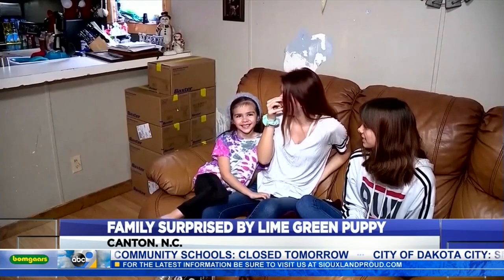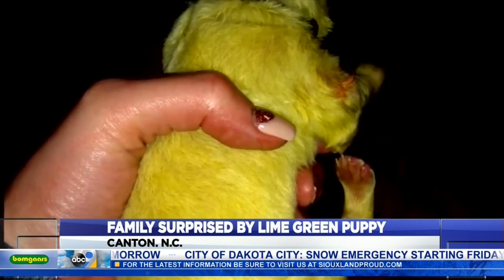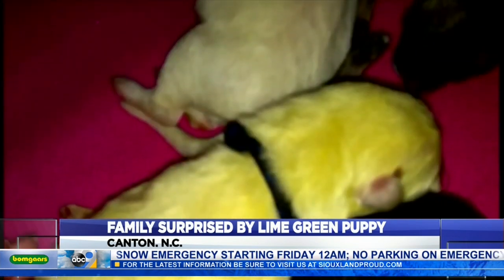Her family enjoyed the possibilities — they thought about Gremlin, Pistachio, Mr. Green. At least for now, Hulk is a standout from his brothers and sisters, the green fading gradually to white. Because he's yellow now, someone said Pikachu.